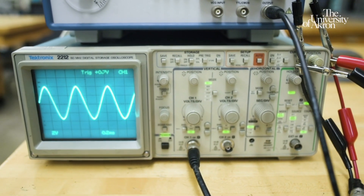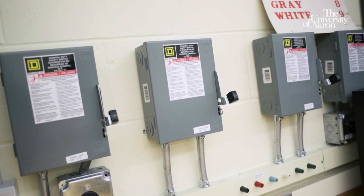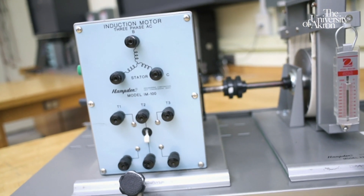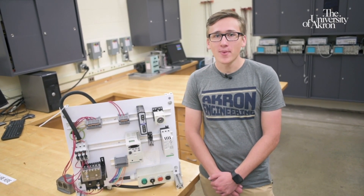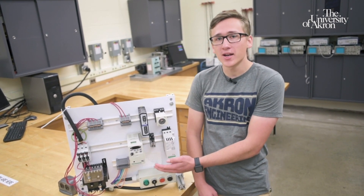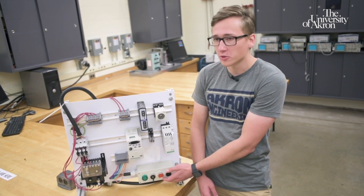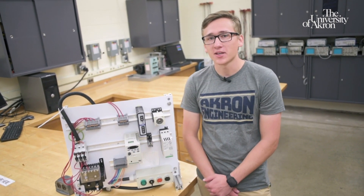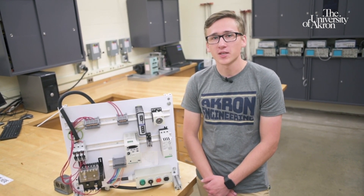My favorite part about this room is the access to three-phase power. You can actually simulate the way power companies deliver power in the real world — it's really cool. By the time you're ready to graduate, you'll understand terms like resistor, capacitor, inductor, and motor control, which is what this is. It's basically made up of components like transformers, variable frequency drives, and control panels. I know this all sounds complicated, but don't worry about it. The professors here are really great at working with you through tough subjects.